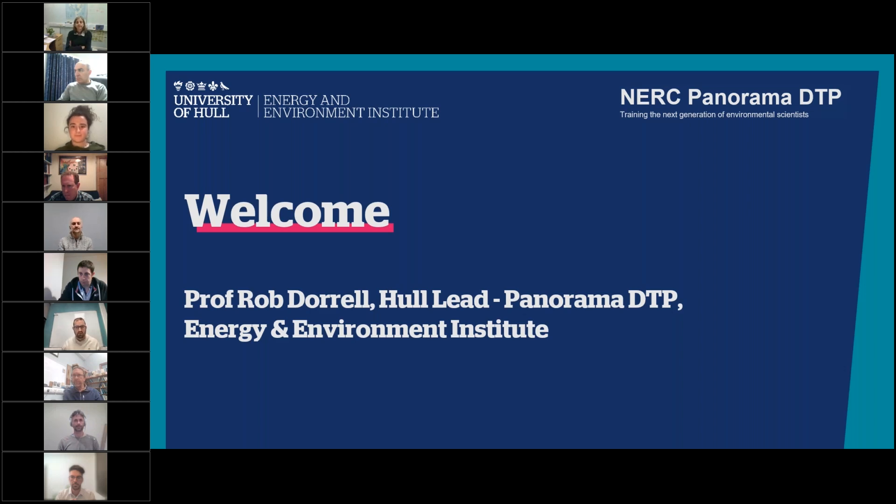Welcome to this evening's webinar about the Panorama Doctoral Training Program. My name is Rob Durrell — I'm the Hull lead for the NERC DTP, based at the University of Hull, which hosts the DTP in the Energy Environment Institute. The Energy Environment Institute is a cross-faculty organisation designed to enable transdisciplinary research across a wide range of disciplines and subjects, together with partner universities including Leeds and Hull.